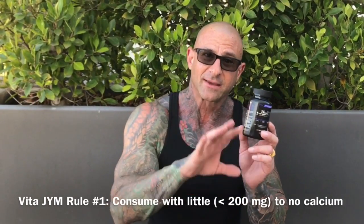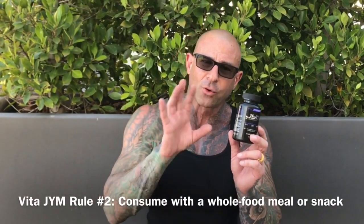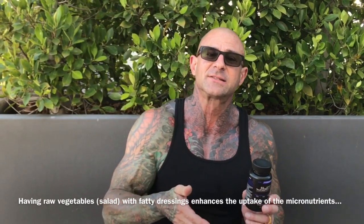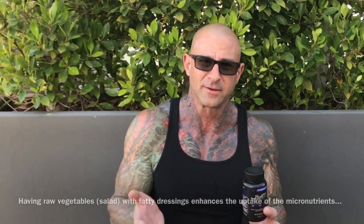You definitely want to be taking VitaGym with a meal. But the question is specifically: are there certain types of foods that you should be consuming to enhance the uptake of those micronutrients in VitaGym? And the answer is yes, and it's mainly fat. Research done on fatty salad dressings shows that when you consume raw vegetables or salad with a high-fat dressing, it enhances the uptake of mainly fat-soluble vitamins.